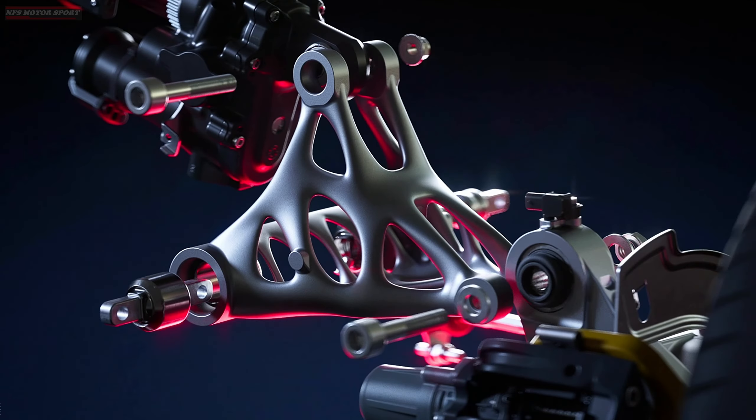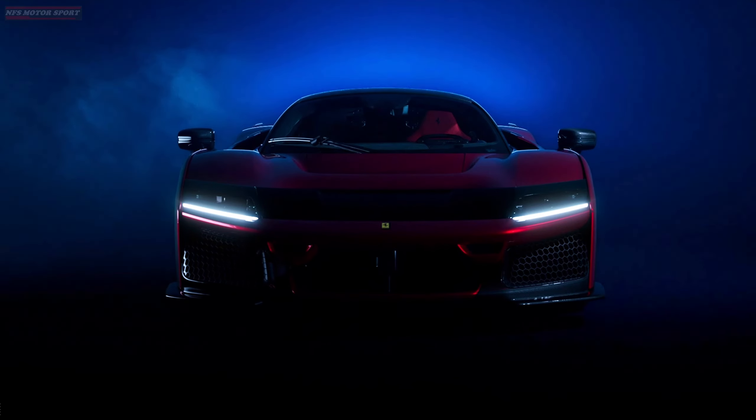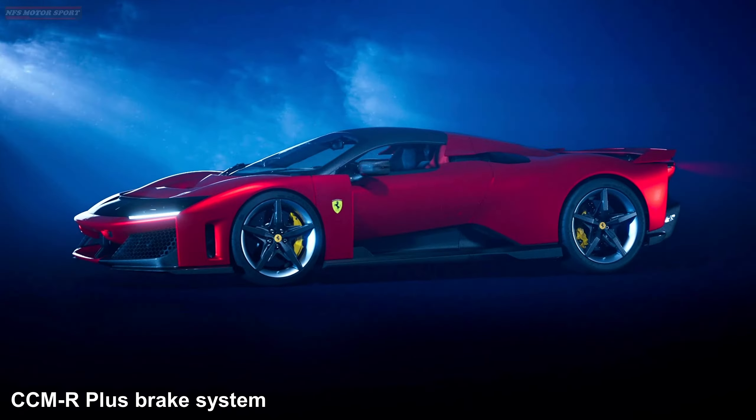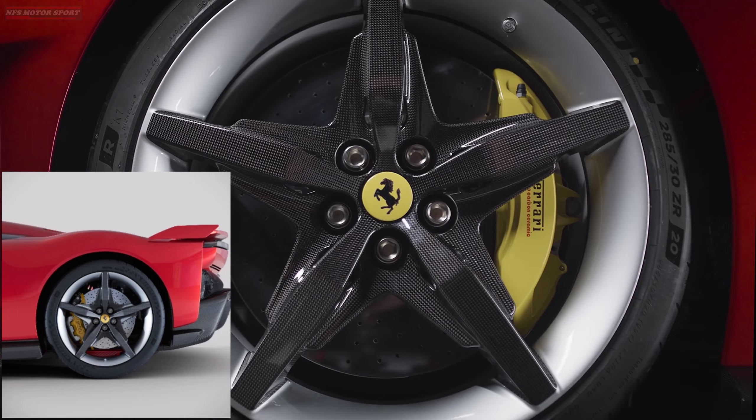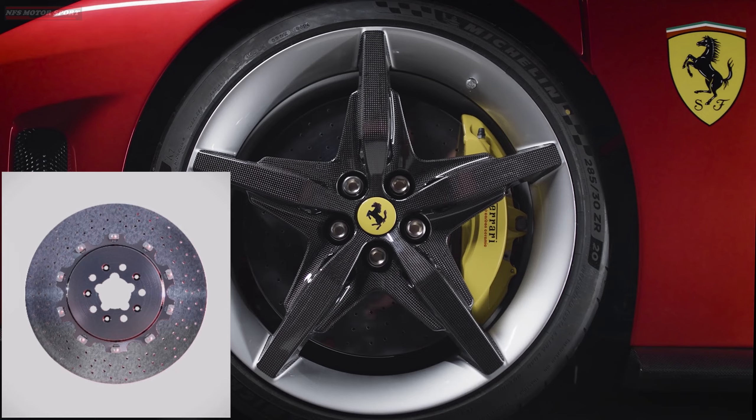Ferrari has worked with Brembo to develop the next generation of carbon brakes, which have twice the mechanical strength and 300% better thermal conductivity, as well as brake surfaces coated with a layer of silicon carbide for incredible wear resistance.